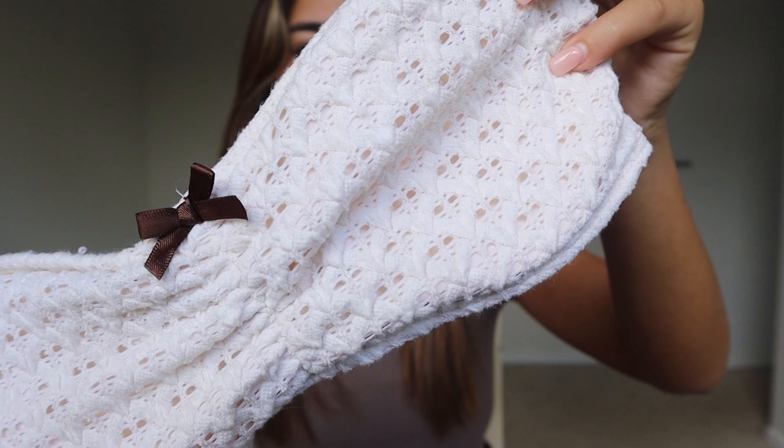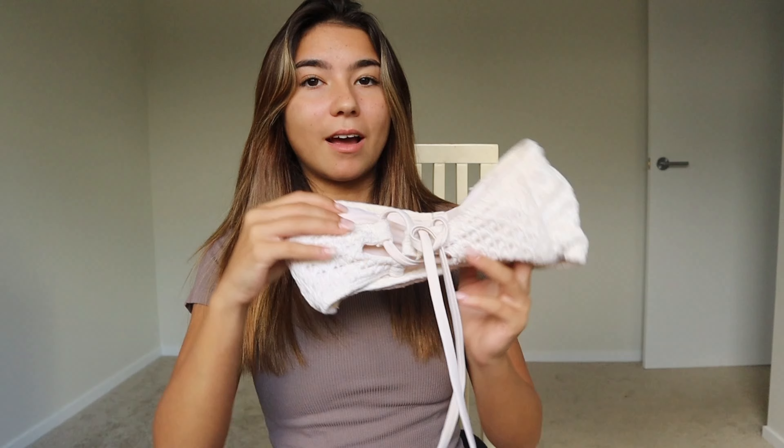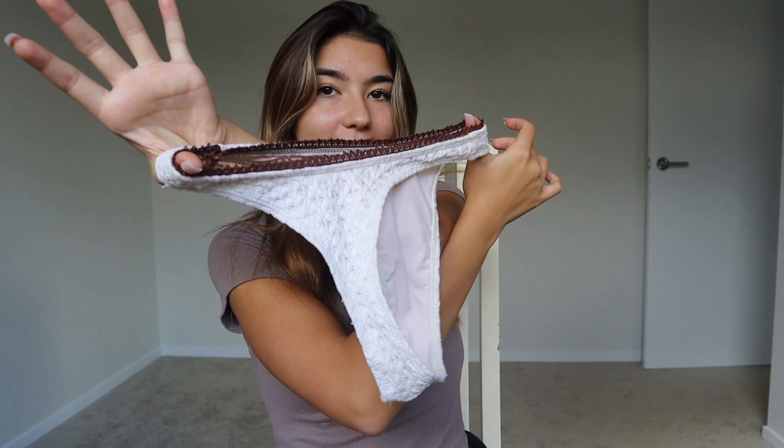This white one is so cute. I love the designs and material and fabric — the brown bow is so cute. I just love the style of this one; it's strapless and I feel like white goes really well with a nice tan. The bottoms are so cute with the brown lining and the bow, and the back is like a thong. I really love this one.